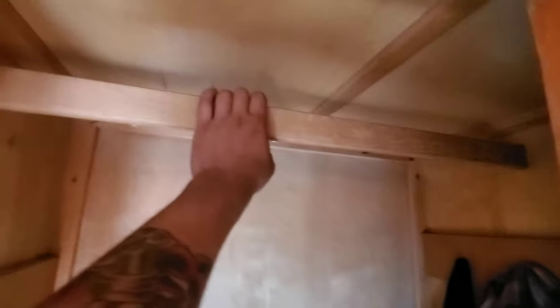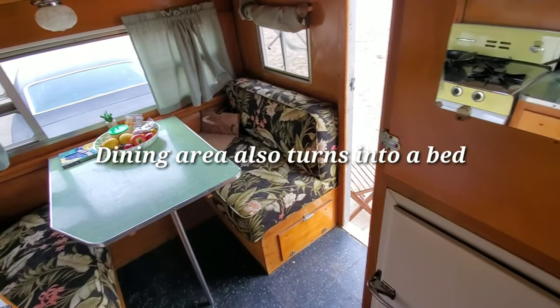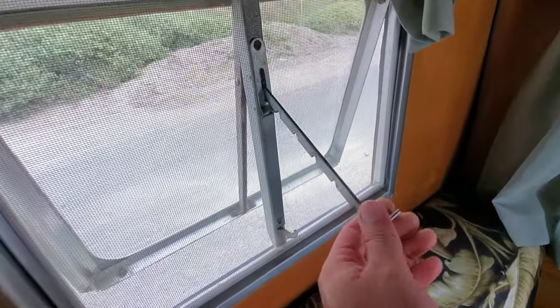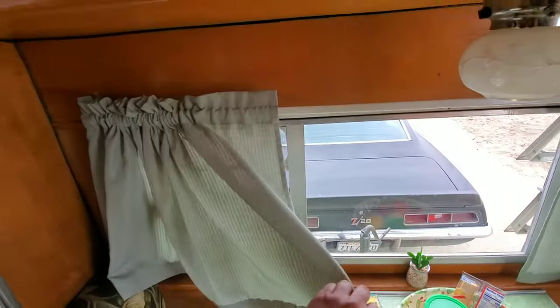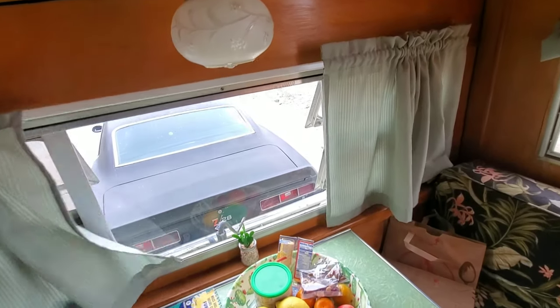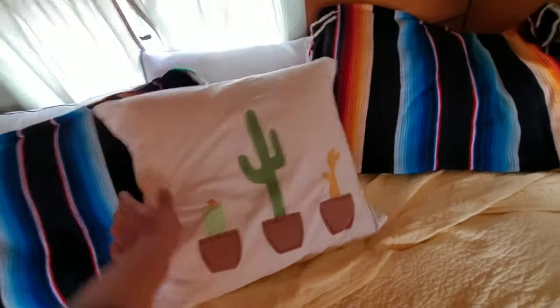You can hang clothing from right here. Lots of storage. All these windows open. There are four windows in the front. My mom made me these — she sewed these curtains, so thank you mom for that. She also made this cool pillow to go with it.